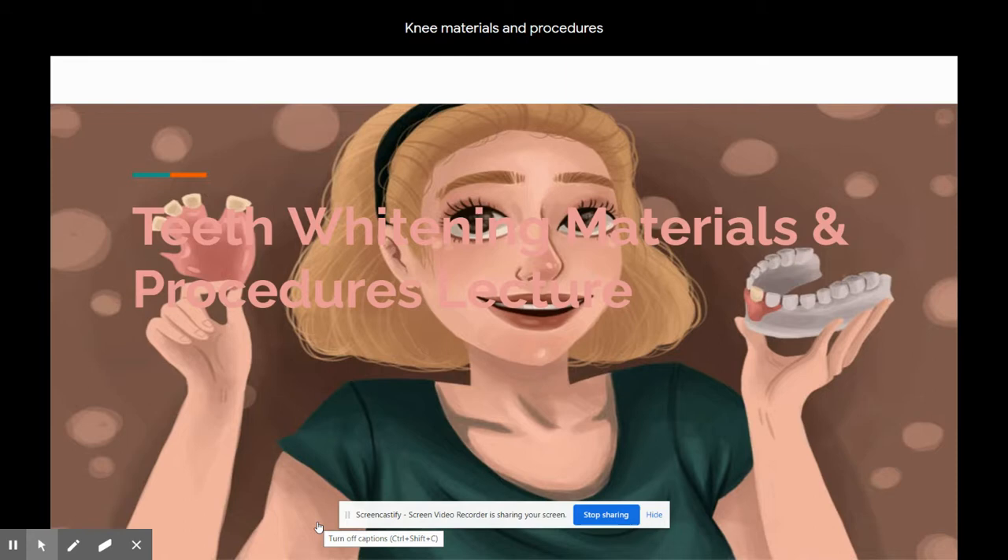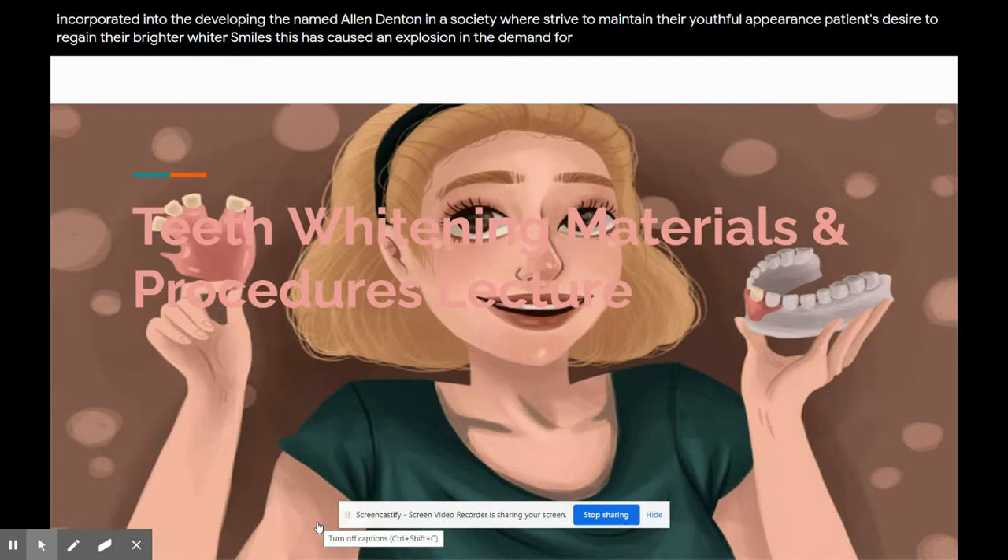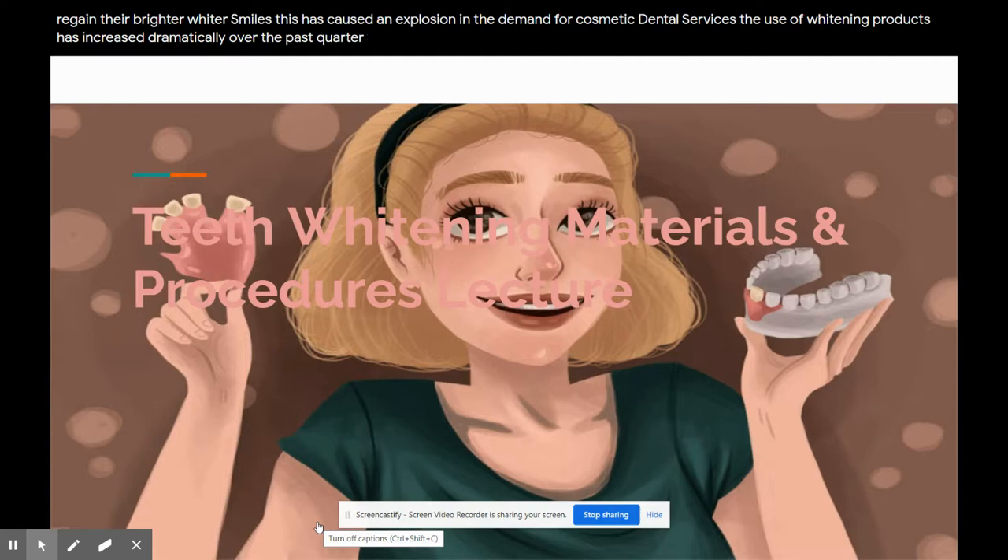Teeth darken as part of the aging process, although some teeth are discolored from medications or chemicals incorporated into developing enamel and dentin. In a society where people strive to maintain their youthful appearance, patients desire to regain their brighter, whiter smiles. This has caused an explosion in the demand for cosmetic dental services, and the use of whitening products has increased dramatically over the past quarter century. Whitening of teeth has become a significant part of many dental practices.